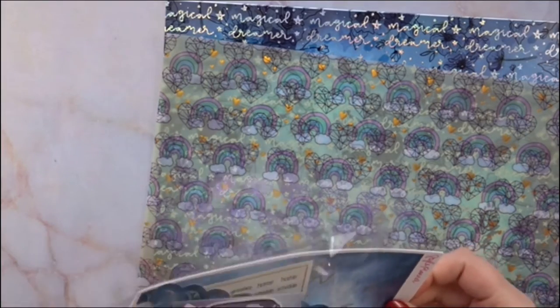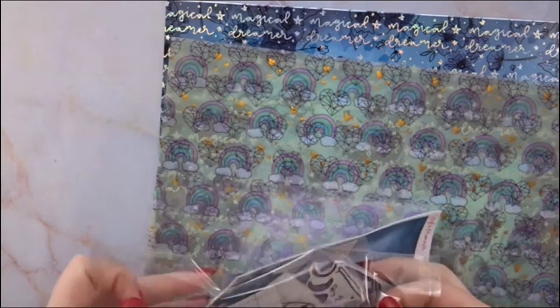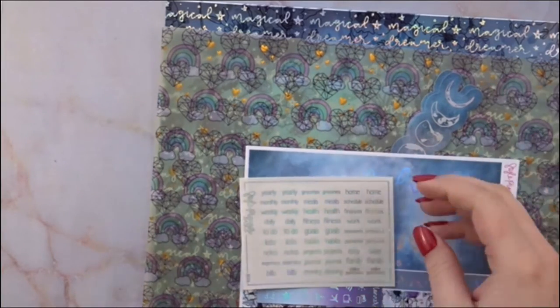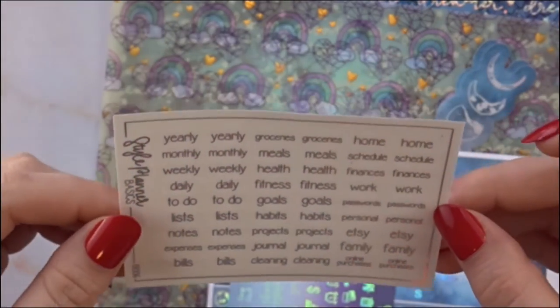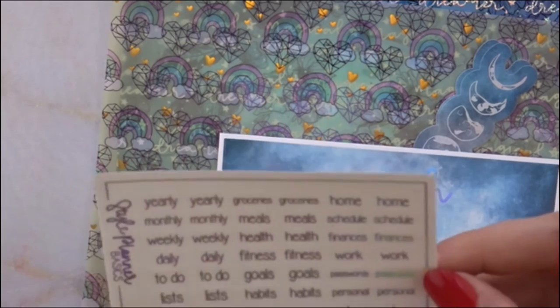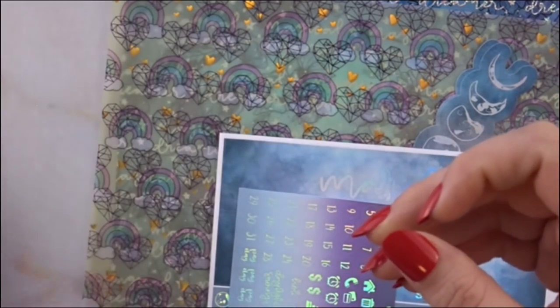Next I have some happy mail from The Style Planner — you all know that is my go-to monthly. I absolutely love her monthlies. I did pick up these — not tabs exactly, but I guess you could use them to label your tabs. It goes from yearly, weekly, health, Etsy, family, cleaning — all in hollow foil.